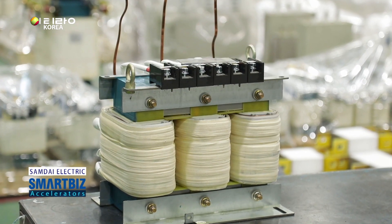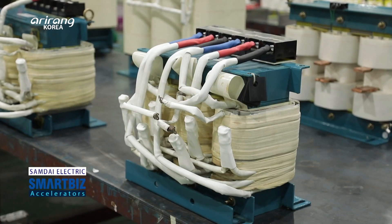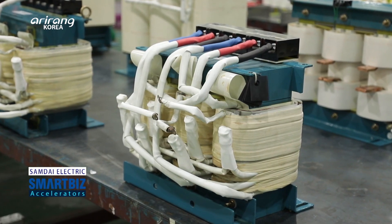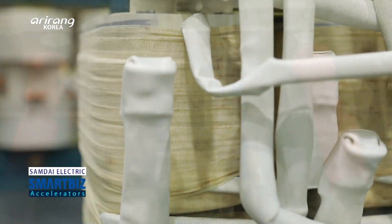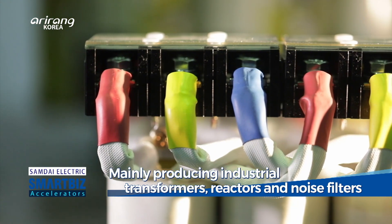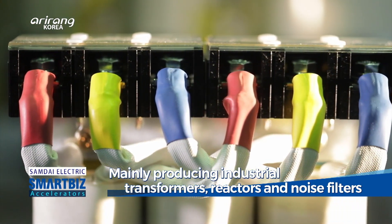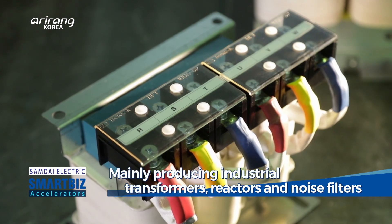The electricity produced at power plants should go through several stages in order to be delivered safely through electrical grids. The company mainly produces customized transformers, reactors, and noise filters that are necessary for the delivery process.